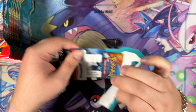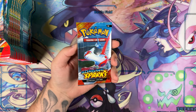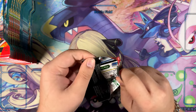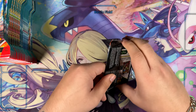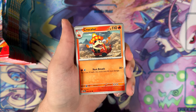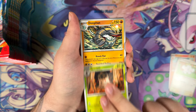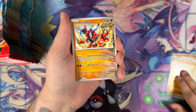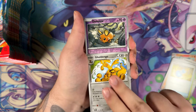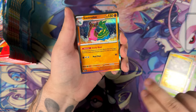Our first sleeved booster pack right here. To be fair, I've never really opened sleeved booster packs at all, because they're not sold that often in our stores here in Germany, or just in Europe in general. You do see the occasional box set or Elite Trainer Box, but sleeved booster packs are not very common over here. Let's see — and a Gastrodon.